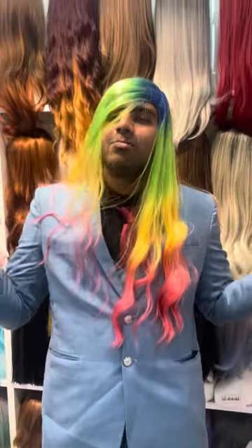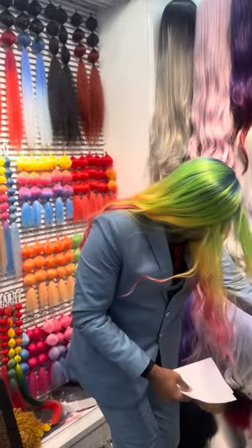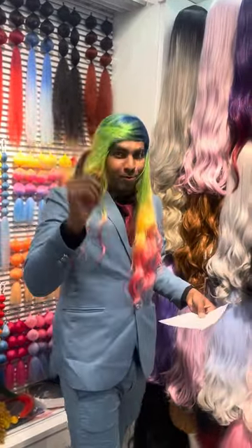So guys, if you want to buy all types of hair — wigs — we have it. You can see the designs, you can see the colors, we have all the variety. Especially the blue ones, you know what I mean. So that's it guys — today we are at Ibu Guru International Trade Center.